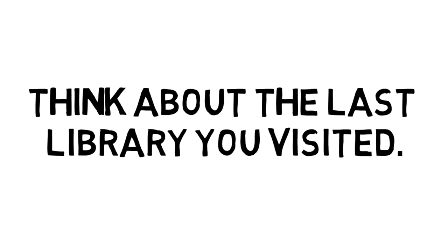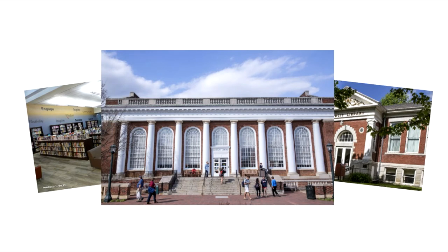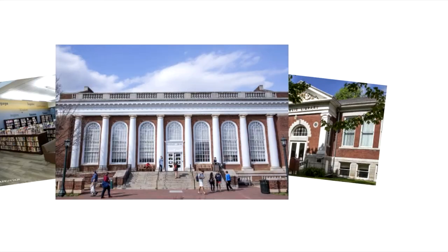Take a moment to think about the last library you visited. Chances are you thought of somewhere like a school library or your local public library. While academic libraries like the University of Virginia library are similar to those libraries, there are some differences that are important to understand as you progress through your academic career at UVA.